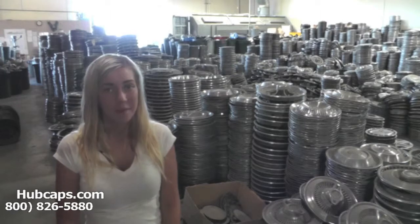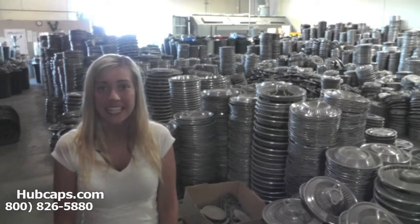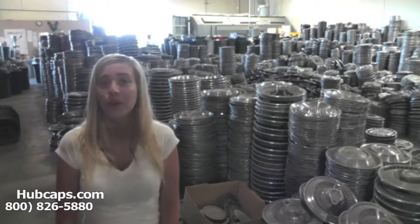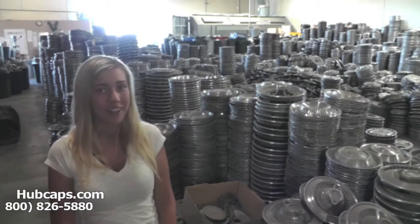Hey everyone! It's Brittany from Hubcaps.com. Today's video was made for all the residents of Knoxville, Tennessee who are missing a hubcap, centercap, or a wheel cover. You definitely came to the right spot.